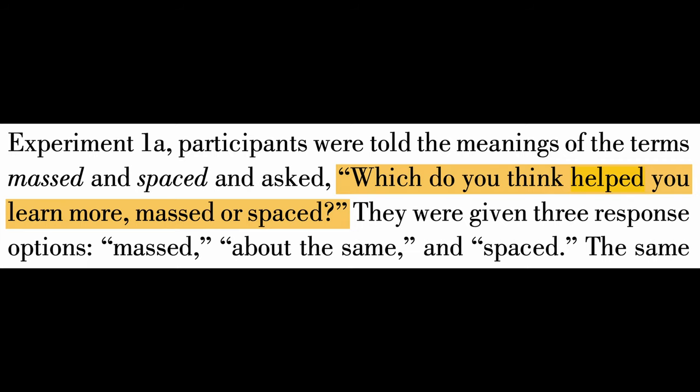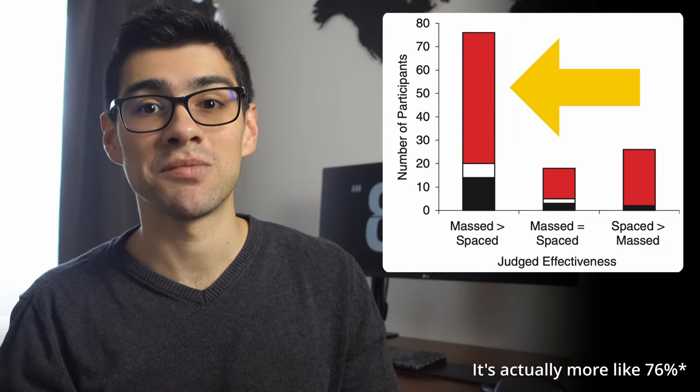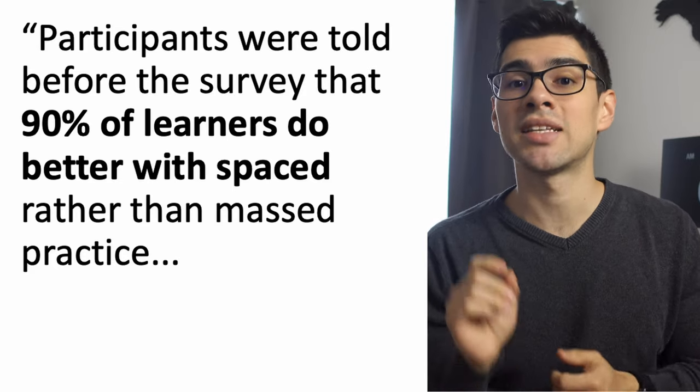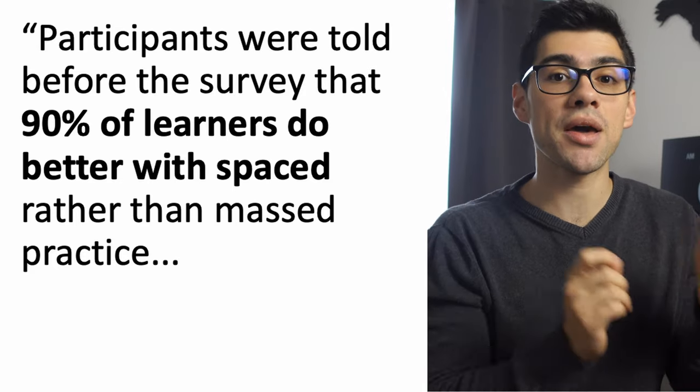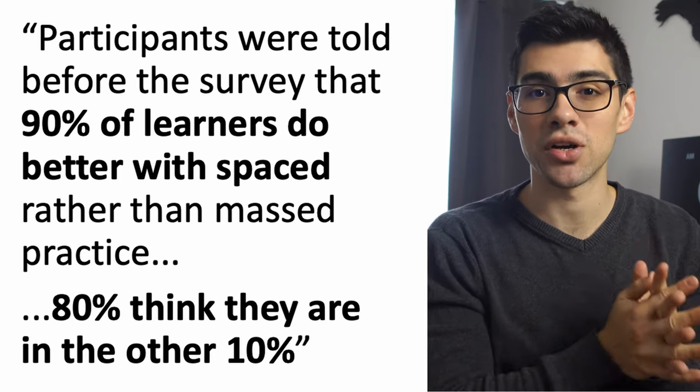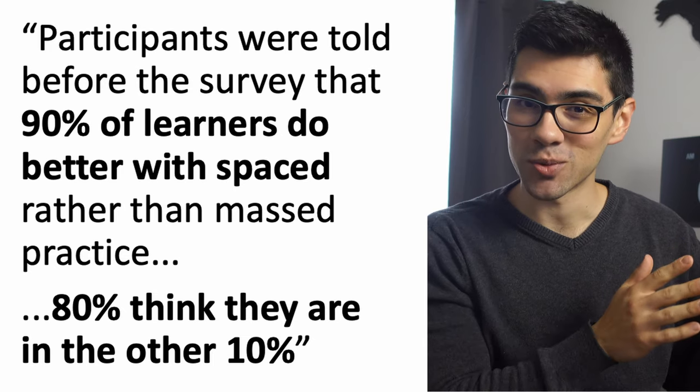But here's the really interesting part. If you ask the students in each of these studies after performing the test which method they think is best for maximizing learning and performance, 90% of the time they will say that studying in block is best. And even if you tell them that 90% of learners perform better with the spaced-out method, 80% of them will still tell you that they belong to the 10% that don't.